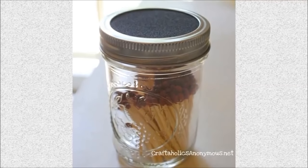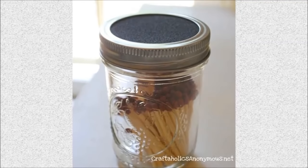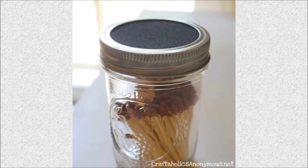Get a black sandpaper, cut it round, take the top out of the lid, and replace with sandpaper.